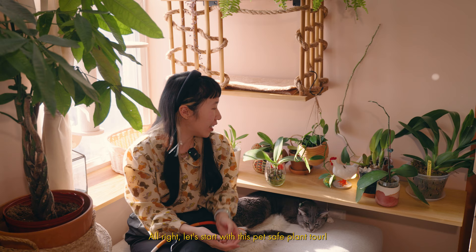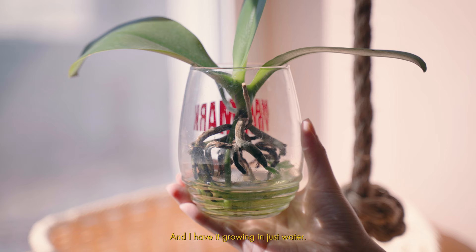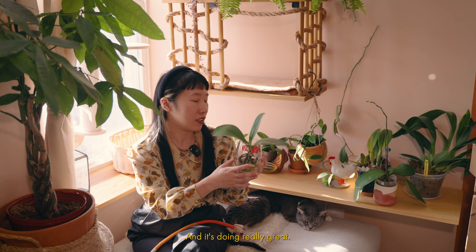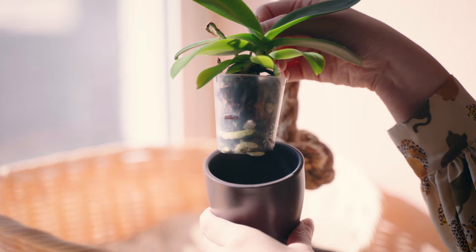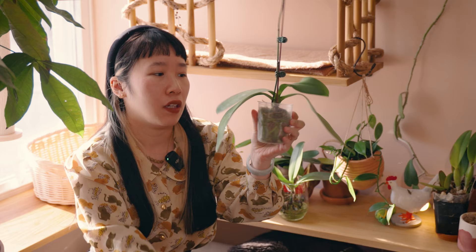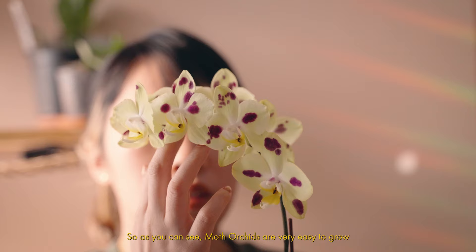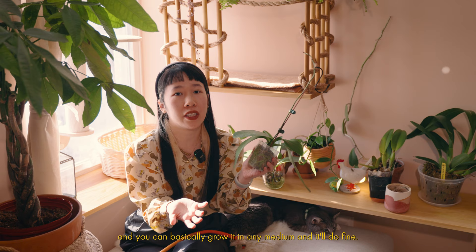Let's start with this pet-safe plant tour. Right next to me I have the most common and cheapest orchid you will find — this is the moth orchid. I have it growing in just water. When I first got it, it had rotting roots, so I cut all of them and tried a tip to just grow it in water, and it's doing really great. I also have several moth orchids here: a tinier one growing in just orchid bark, and one I bought growing in moss that I kept there because it was flowering. Moth orchids are very easy to grow and you can basically grow them in any medium.